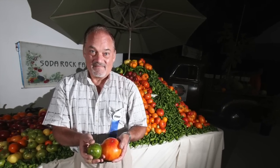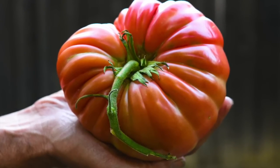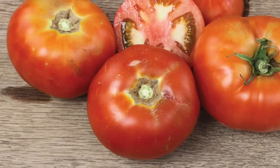Weaver also explains that there are currently two strains of the Abe Lincoln tomato: the original that Buckbeys introduced in 1923, as well as an earlier maturing variety introduced in the 1970s.